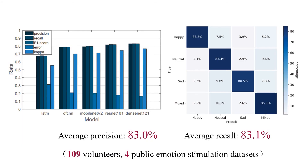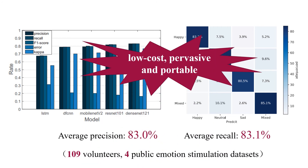Overall, our experimental results show that MW Emotion can recognize four basic emotion states using multi-modal wearable devices with a relatively high precision of 83%, thereby showing the potential of a future where everyone's emotion can be sensed with low-cost, pervasive and portable wearable devices.